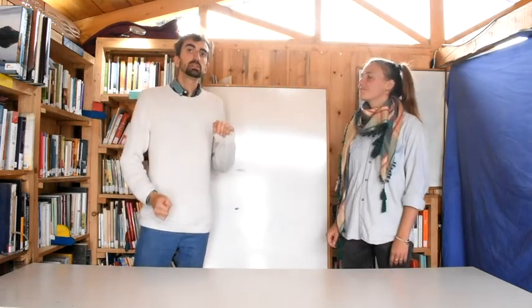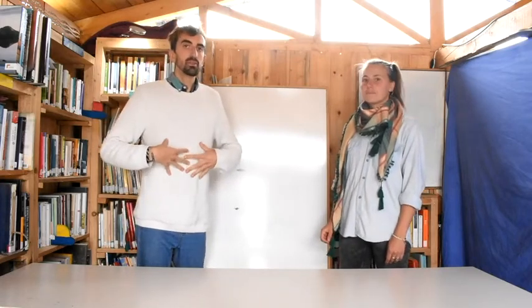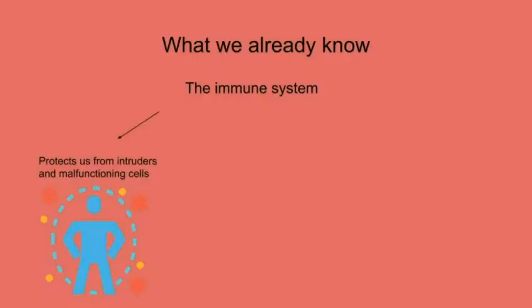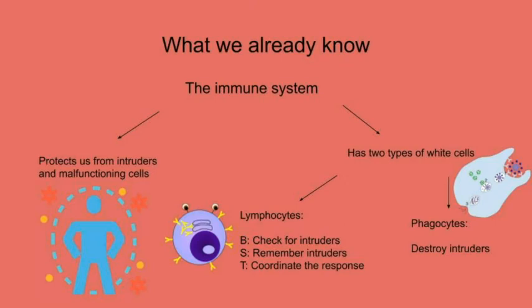If you remember the last class, we saw a little bit of how our immune system works — how we defend from things that come from the outside. The immune system protects us from intruders and malfunctioning cells. The immune system has two types of white cells: lymphocytes — B-lymphocytes that check for intruders, S-lymphocytes that remember intruders, and T-lymphocytes that coordinate the response — and phagocytes that destroy intruders.